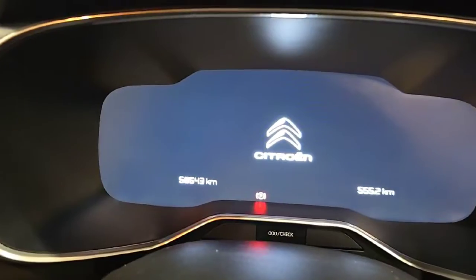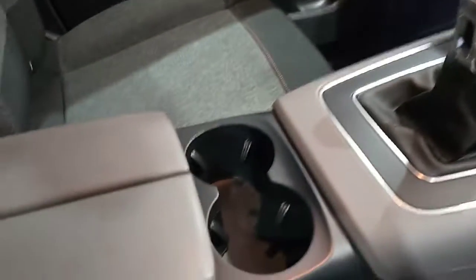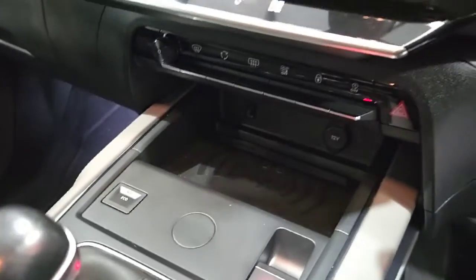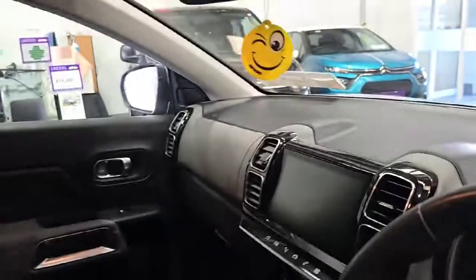There are only 58,543 kilometres on this car. It is a six-speed manual with cup holders in the middle and a wireless charging pad for your phone. It has Apple CarPlay and Android Auto. It also has a built-in dash cam just behind the mirror and an auto-dimming rear view mirror.